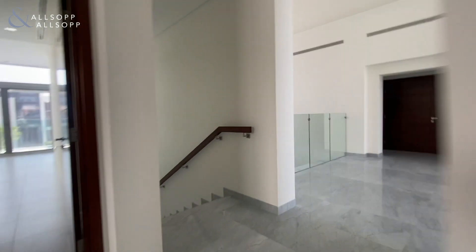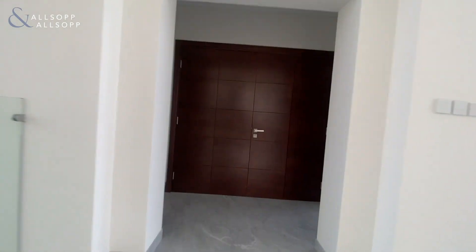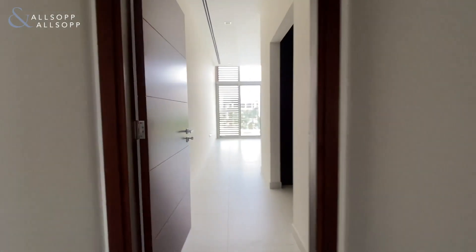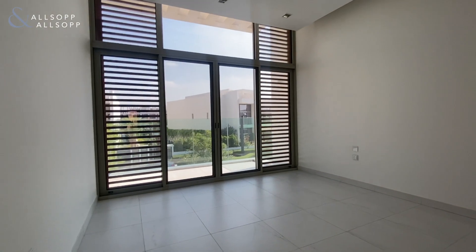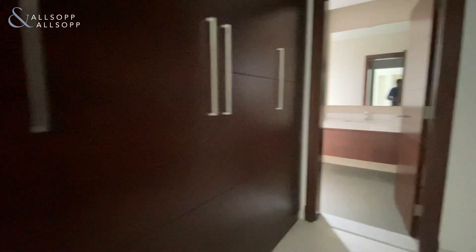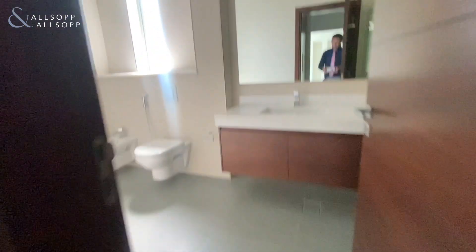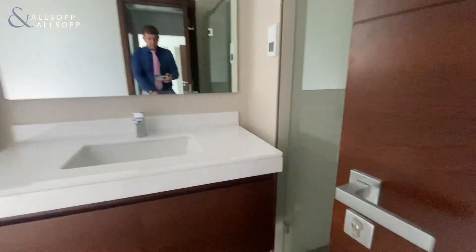Making our way across to guest bedroom number four. Slightly larger layout again with your balcony, built-in wardrobe space to your right and your left. And then an en-suite with a bath shower in this one, and also a standalone shower.